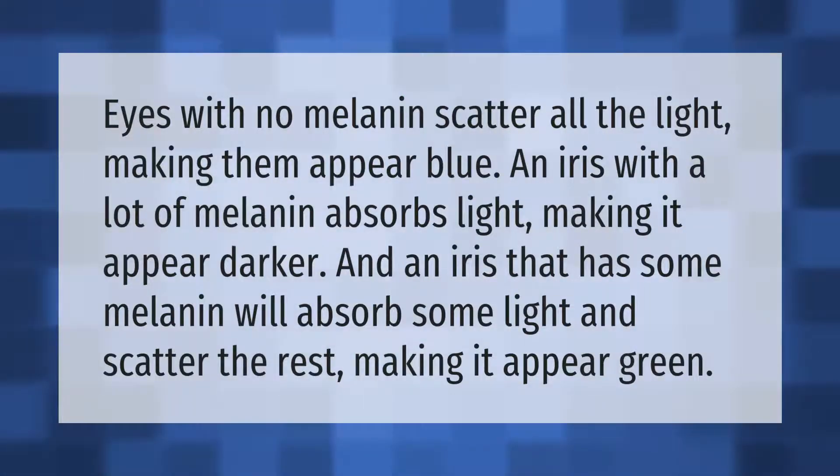Eyes with no melanin scatter all the light, making them appear blue. An iris with a lot of melanin absorbs light, making it appear darker. And an iris that has some melanin will absorb some light and scatter the rest, making it appear green.